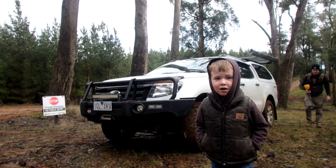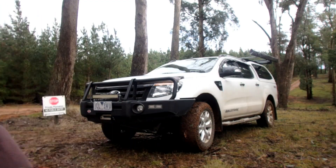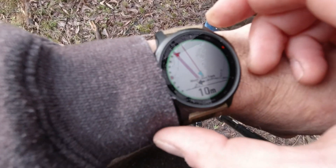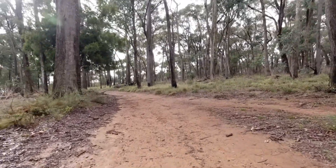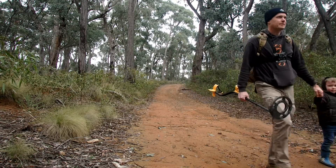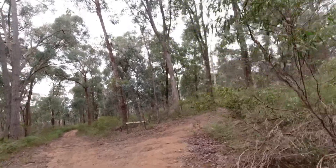Ready to get a camera? Daddy? Yeah, just start walking. Can we bring the camera in? Thank you.